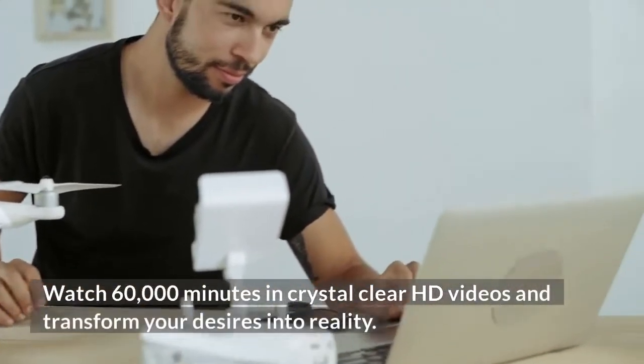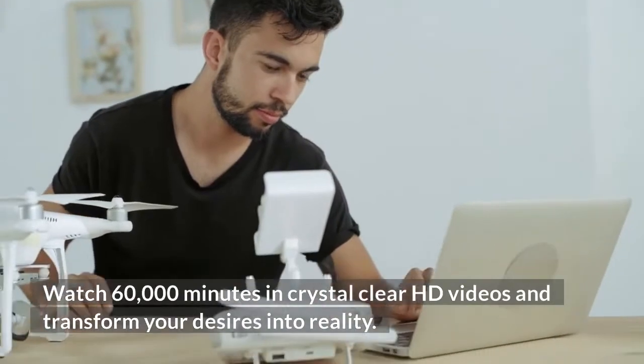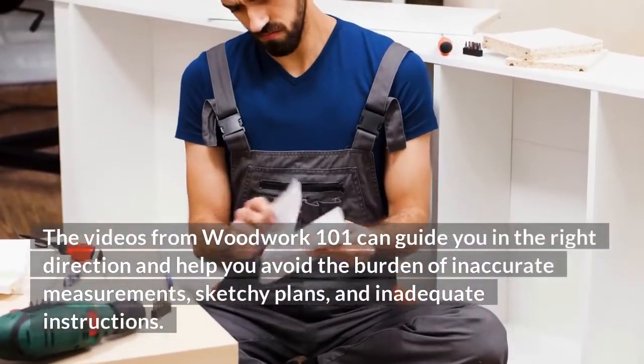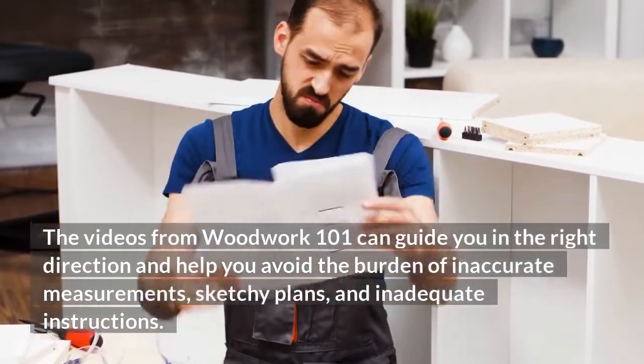Watch 60,000 minutes of crystal clear HD videos and transform your desires into reality. The videos from Woodwork 101 can guide you in the right direction and help you avoid the burden of inaccurate measurements, sketchy plans, and inadequate instructions.